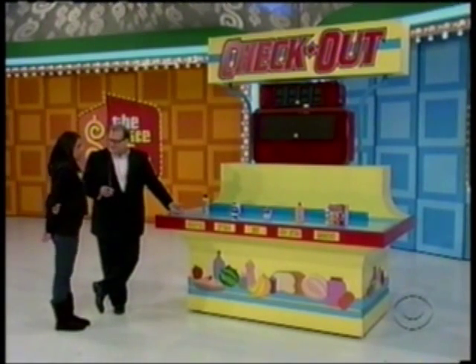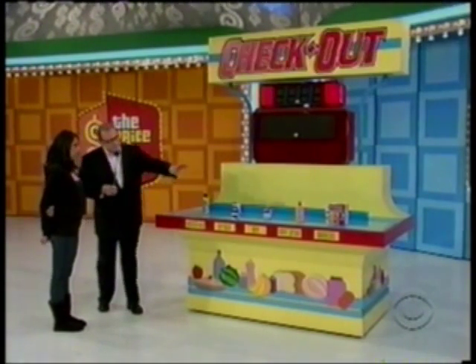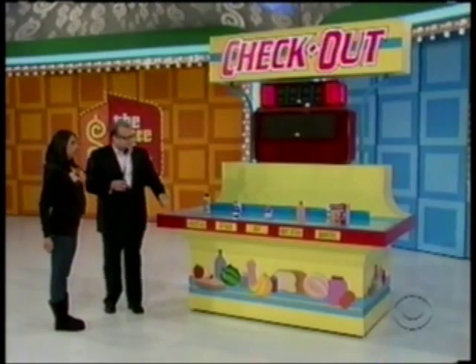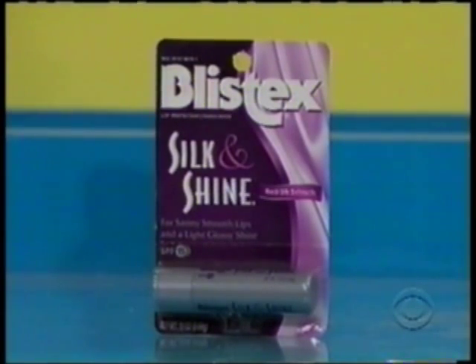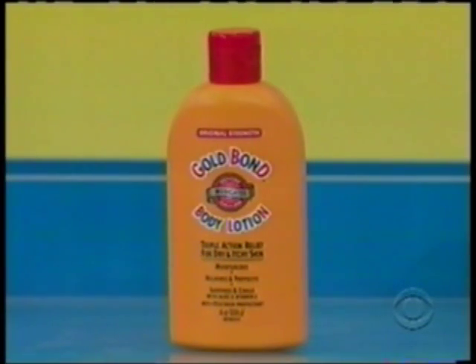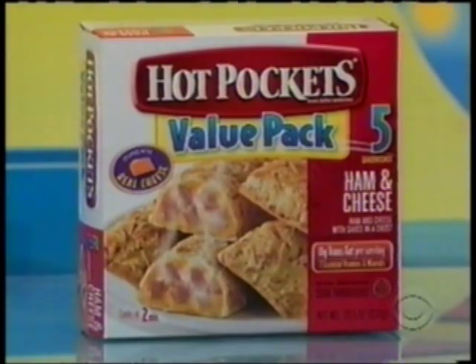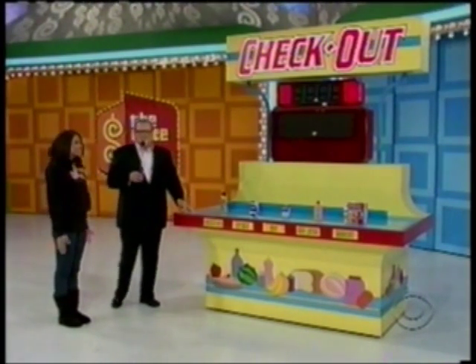All you have to do is know the price of these grocery items. You'll tell me one by one the price of each item, and when you're done, the total has to be within $2, high or low, of the actual total retail prices. So be very careful. First, the smooth, delicious taste of Nesquik. Lip balm from Blistex. Campbell's cream of mushroom soup — mm-mm, good. Gold Bond medicated lotion moisturizes, soothes, and protects for hours. And Hot Pockets have cheese baked into the crust for a crispy, cheesy taste with zero grams trans fat. Come to your happy place — that's going to be my slogan from now on.